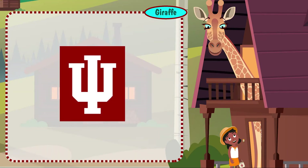Welcome to IU! UITS provides the tech tools and resources you'll need while at IU. Here's just a few to get you started.